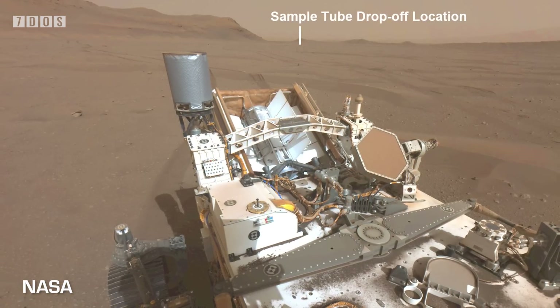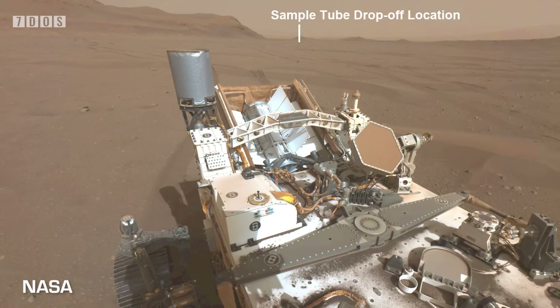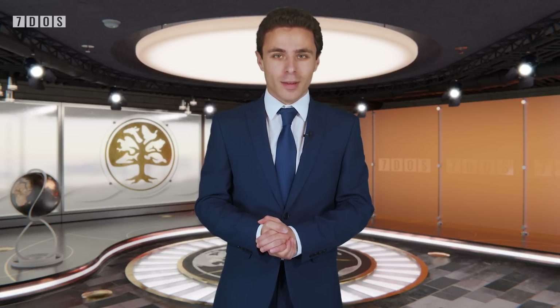Perseverance will eventually drop the rock samples it has collected on Mars' surface. While it has already revealed things we didn't know about their geology and inner workings, scrutiny of the materials in labs on Earth will provide an enormous amount of data as we, for the first time, bring bits of another planet back to study here.